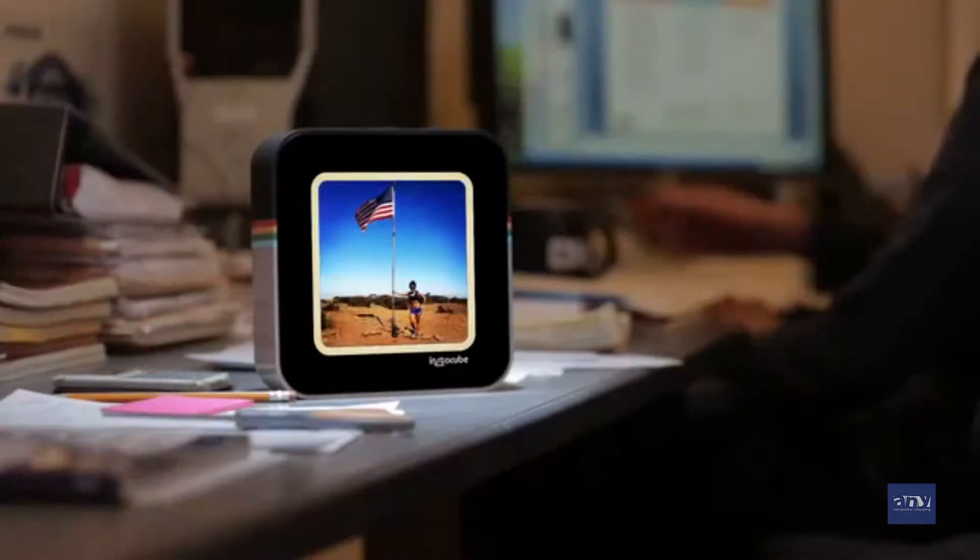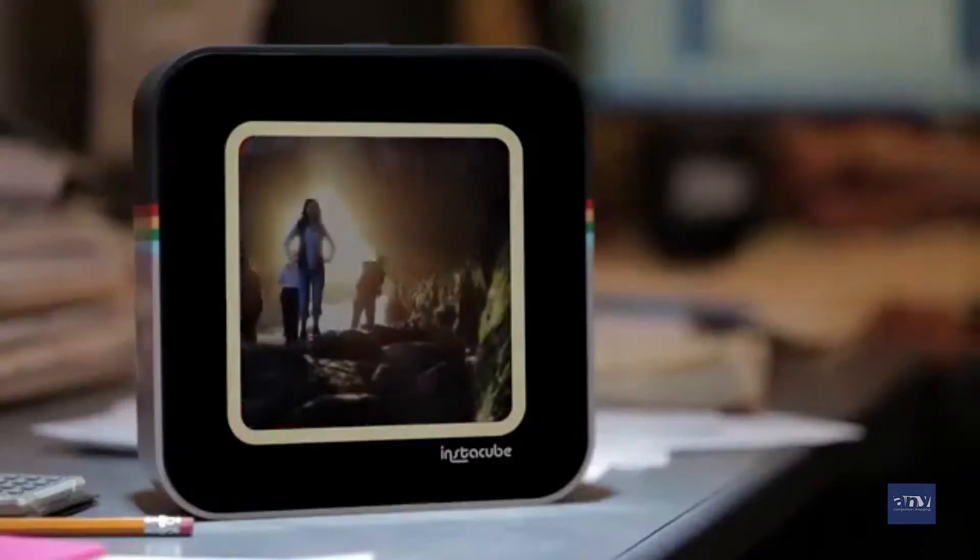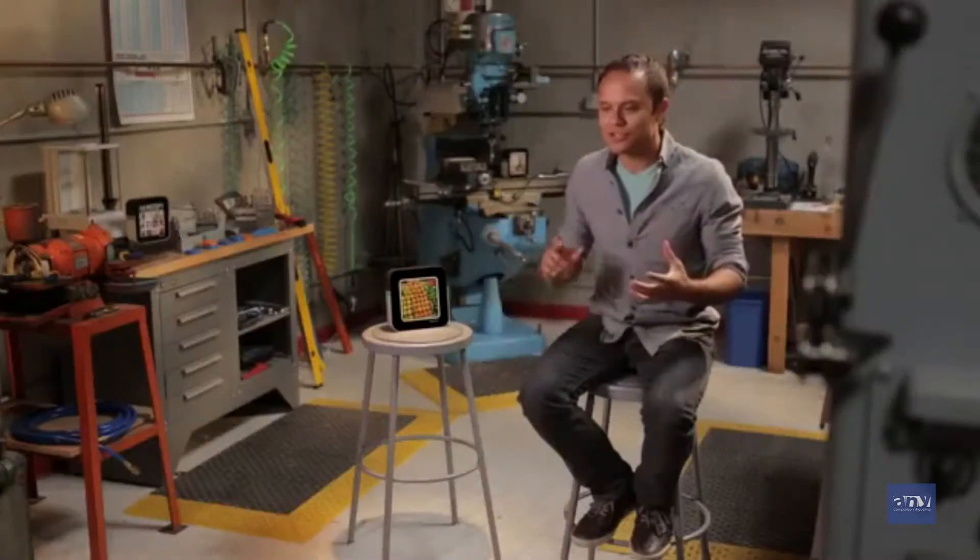There are so many ways you can use InstaCube. Let's say you're at work — you don't have to open your browser, you don't have to go to your mobile phone. These images come to you. In a public space, multiple users can stream photos to a single Cube using hashtags.